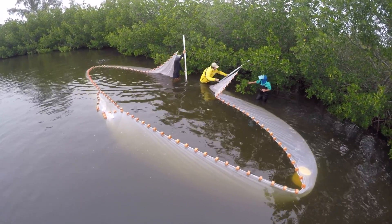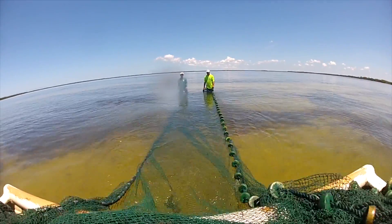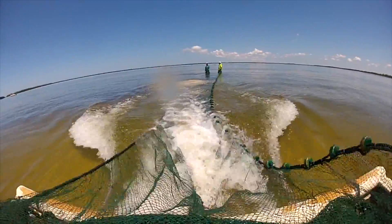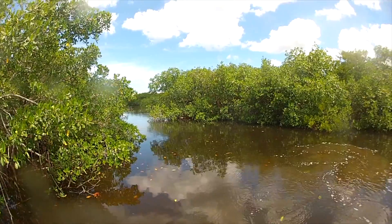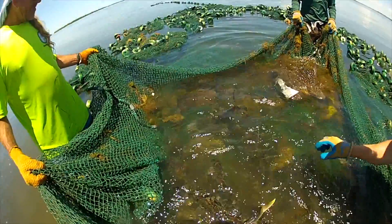We're able to sample fish throughout the estuary with several different standardized gears, including trawls and two different sizes of seine nets. Charlotte Harbor is a very unique estuary with a lot of natural and preserved habitat. There's a variety of habitats here including seagrass beds, mangrove shorelines, tidal tributaries and creeks, and oyster beds. By using multiple gear types we can sample from a variety of habitats and fully capture how the fisheries are doing in this area.